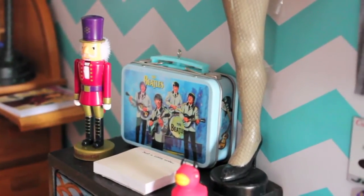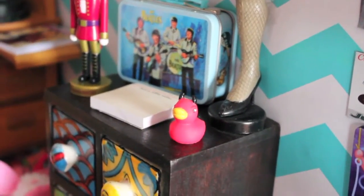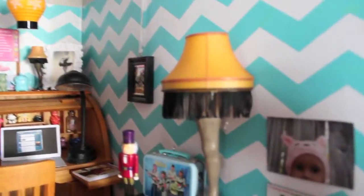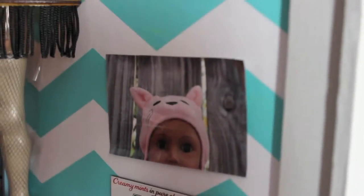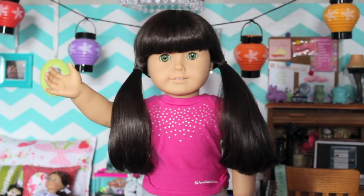There's a doll-sized Beatles lunchbox, a mini rubber duck, and a little notepad. On the side we have another picture frame, and to the right we have a Junior Mint magnet and a doll poster that I made. I hope you enjoyed this doll room tour — thanks for watching, bye!